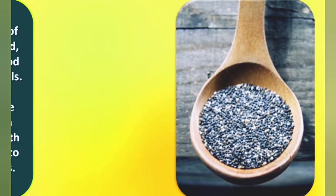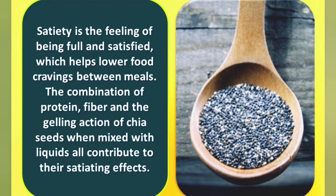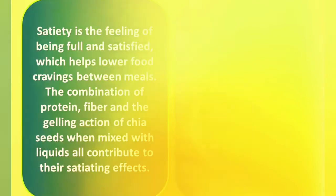Number five: satiety. Satiety is the feeling of being full and satisfied, which helps lower food cravings between meals. The combination of protein, fiber, and the gelling action of chia seeds when mixed with liquids contributes to their satiating effects.